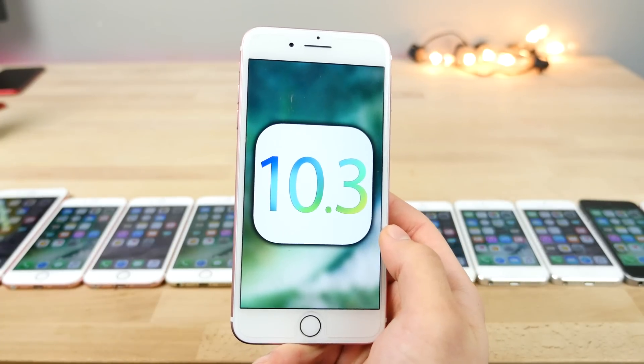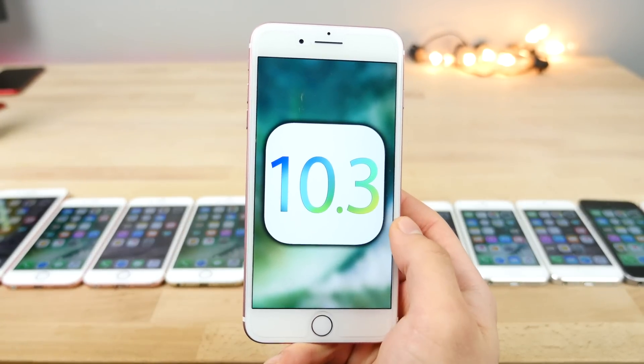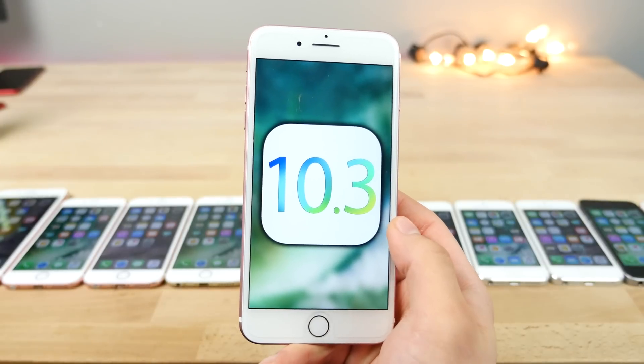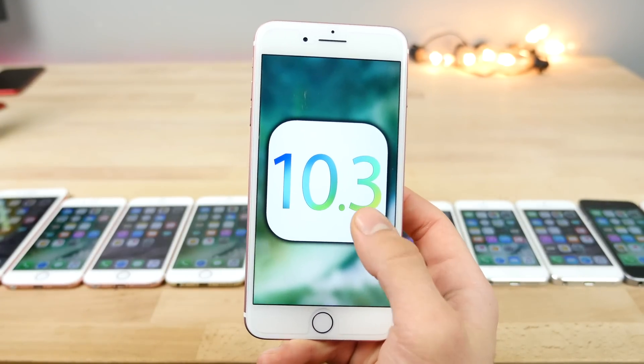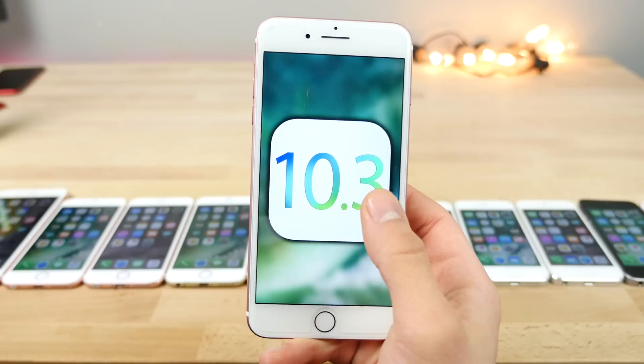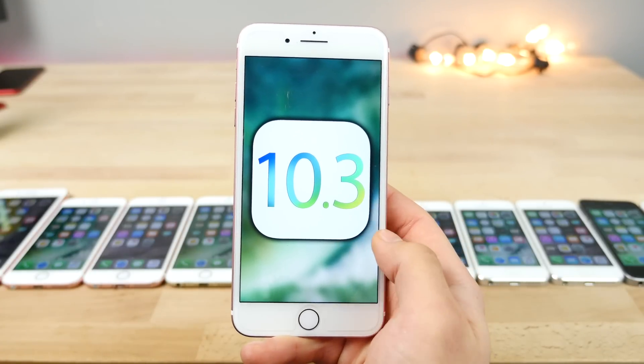iOS 10.3 was released today. Alongside a lot of new features, Apple File System is probably one of the most important — it completely rewrites the way iOS handles your storage. So my one question is, besides the advantage of bringing storage back to iOS, does it bring any speed improvements?